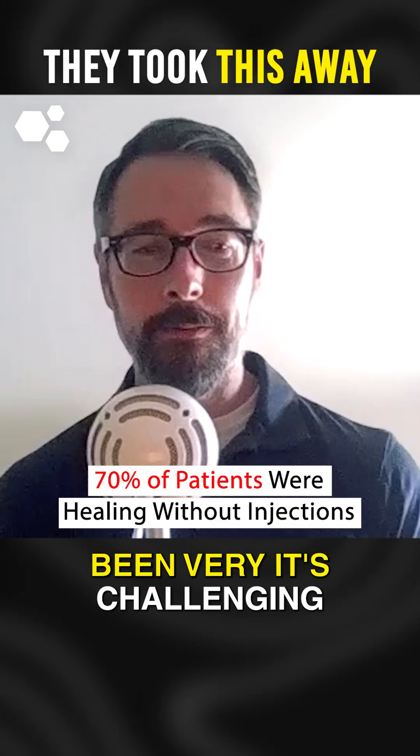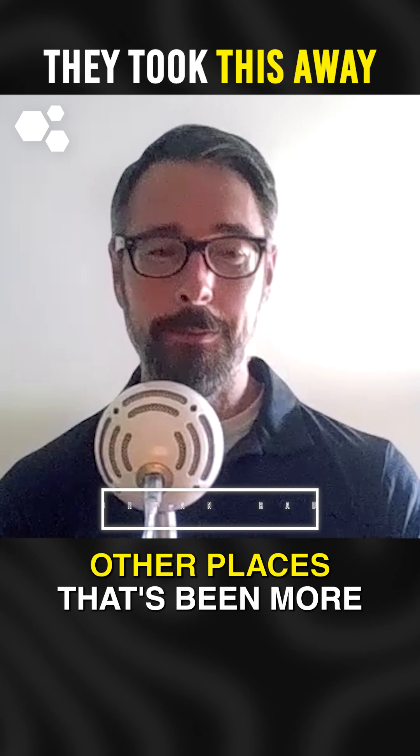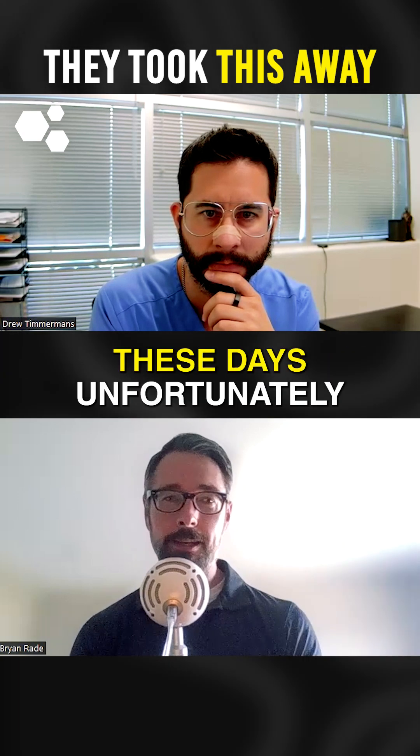I'm just generally curious, because here in Canada it's been very challenging for patients to access peptides. I know in your neck of the woods and other places it's been more accessible, although you mentioned before we started recording that the FDA made some changes and it's more challenging to access a wider range of peptides these days, unfortunately.